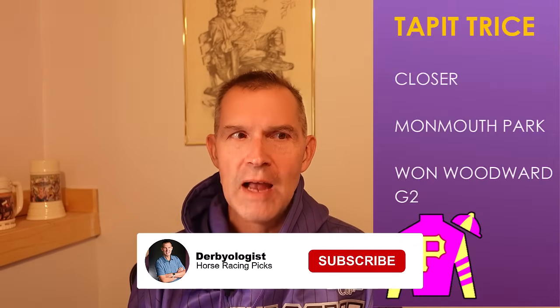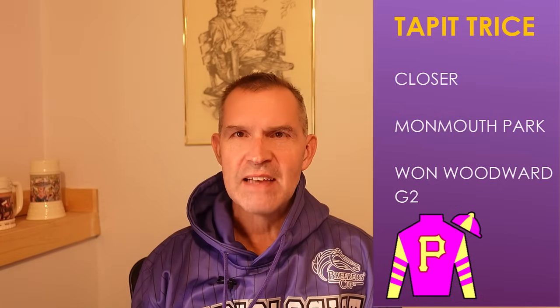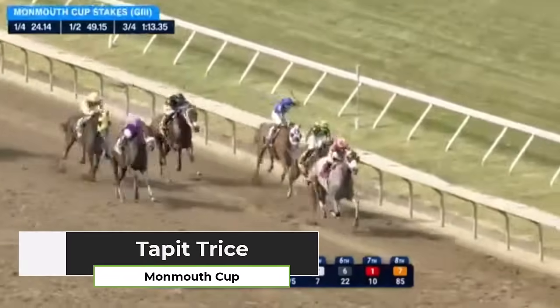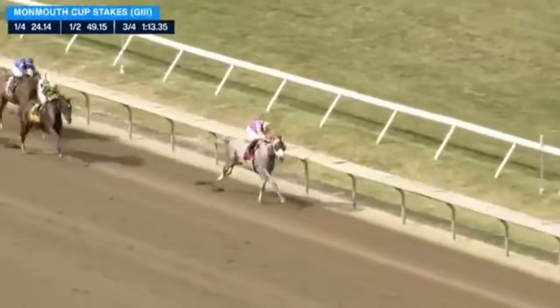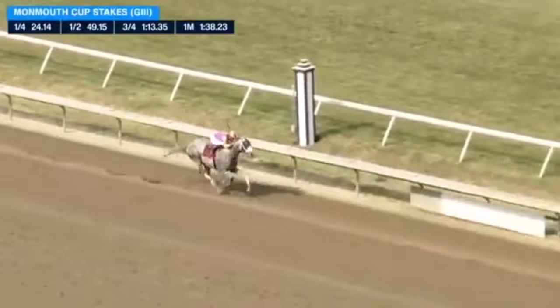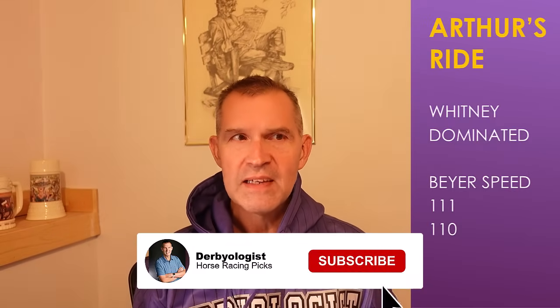Tapatrice is another long shot, a winner as a closer, coming from behind in a four-horse field in the Woodward Stakes last time out. Let's go back to Monmouth Park, his first start of the year. He draws off by five lengths. Remember, Tapatrice ran in the Belmont Stakes last year, ran third, and ran in the Kentucky Derby. He won the Tampa Bay Derby, and he comes in with two wins in three starts in 2024 for trainer Todd Pletcher. Tapatrice — another closer running style.